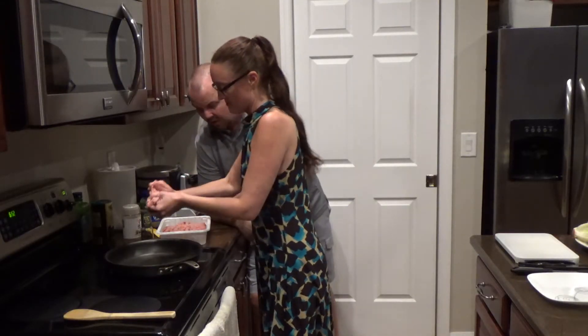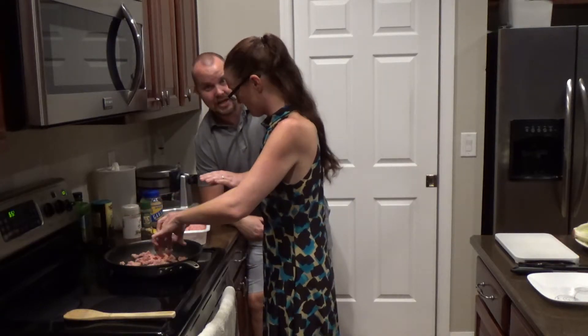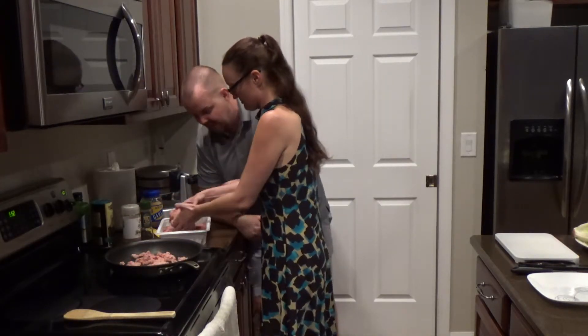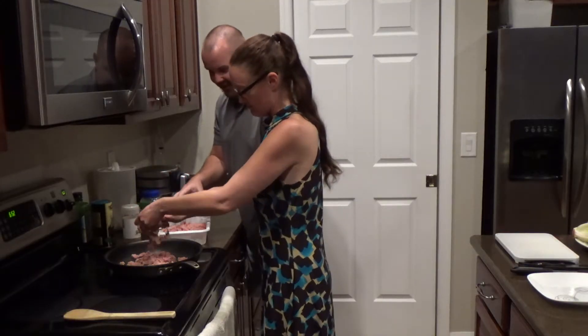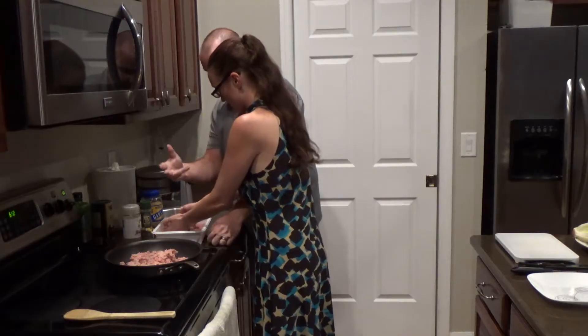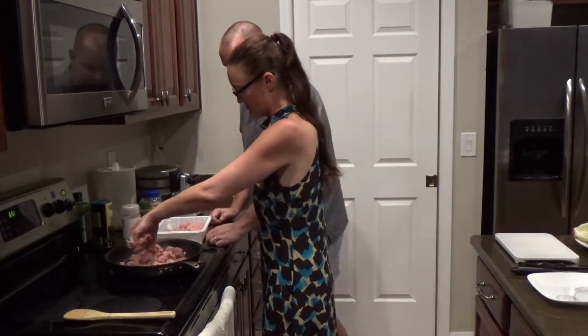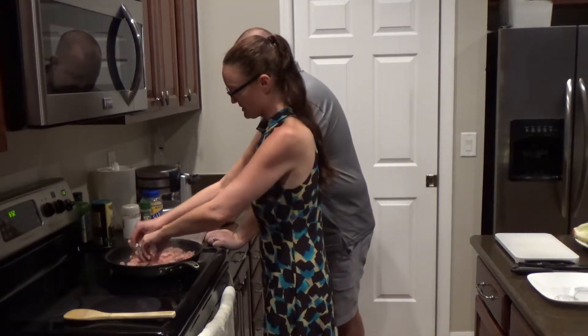We use ground turkey because beef will make your cholesterol go up. What she does is she breaks it up before she puts it in there, so it's easier as it cooks to break up. This is probably pretty loud. That smells good.